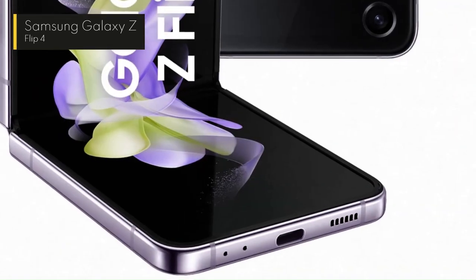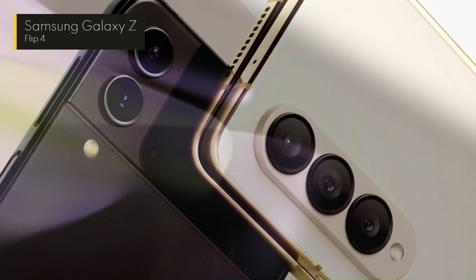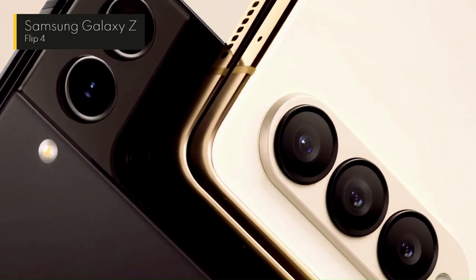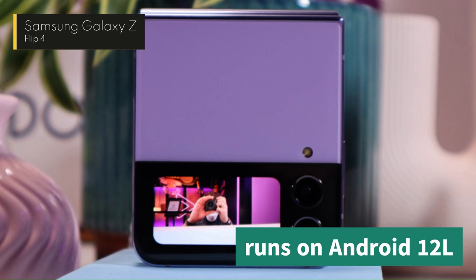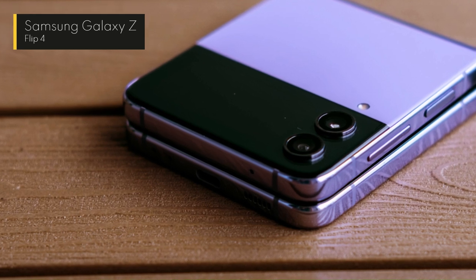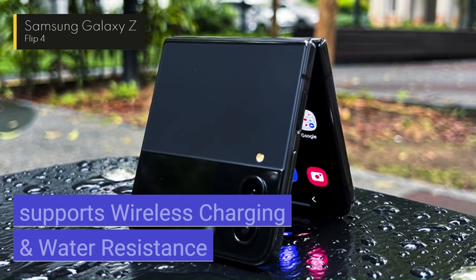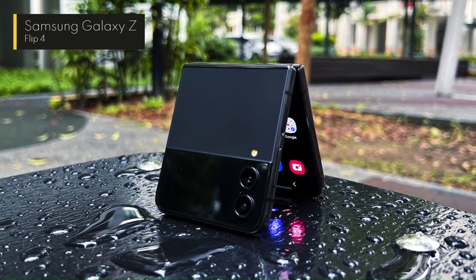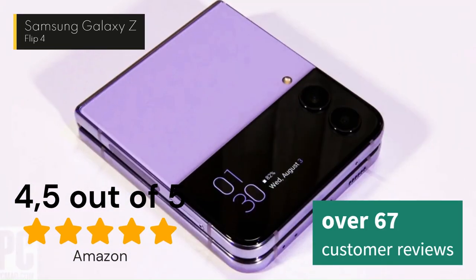It also has 8GB of RAM and up to 512GB of storage. It has a dual rear camera setup with a 12MP wide-angle lens and a 12MP ultra-wide lens, plus a 10MP front-facing camera. The Galaxy Z Flip 4 runs on Android 12L software, which is optimized for foldable devices, and supports wireless charging and water resistance. It costs around $1,060 and has a rating of 4.5 out of 5 stars on Amazon, based on 67 customer reviews.